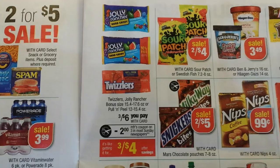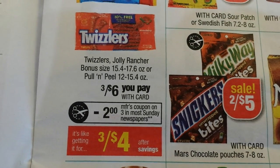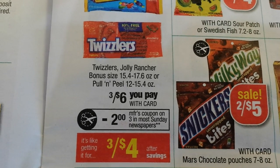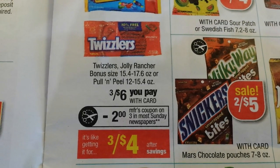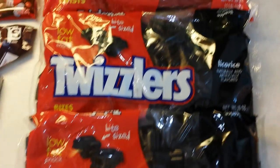Not the greatest deal in the world, but there was a need. Twizzlers: buy three packs for $6, and there's a manufacturer coupon — I think I had $1 off three, though the paper might show $2 off three. Either way it makes them around $2.50 or so. If anybody likes Twizzlers, they're on sale at CVS this week and there is a coupon in the recent paper.